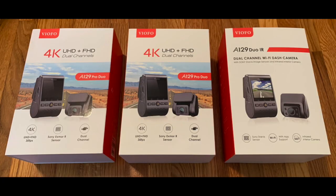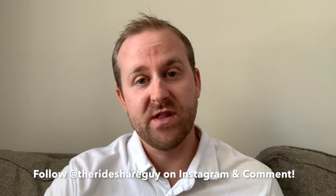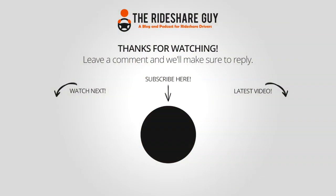As for the giveaway, we have three cameras to give away — two of the 4K cameras and one of the 1080p camera. Thank you to Viofo for sending us these cameras free of charge. To qualify, you need to do two things: go to Instagram and follow us at TheRideshareGuy — link in the description — and comment below in one or a few words letting us know your favorite thing about rideshare driving. Thanks for watching and drive safe.